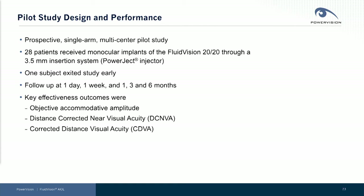We are now going to give you some results from our pilot study. This pilot study is of our newest Fluid Vision 2020 lens. It was a prospective, single-arm, multi-center study. Twenty-eight patients received monocular implants of our Fluid Vision lens through a three-and-a-half millimeter incision. We indicated, and we'll show you later, that we're working on a 3.2 and ultimately a 2.8 millimeter inserter for that same device.